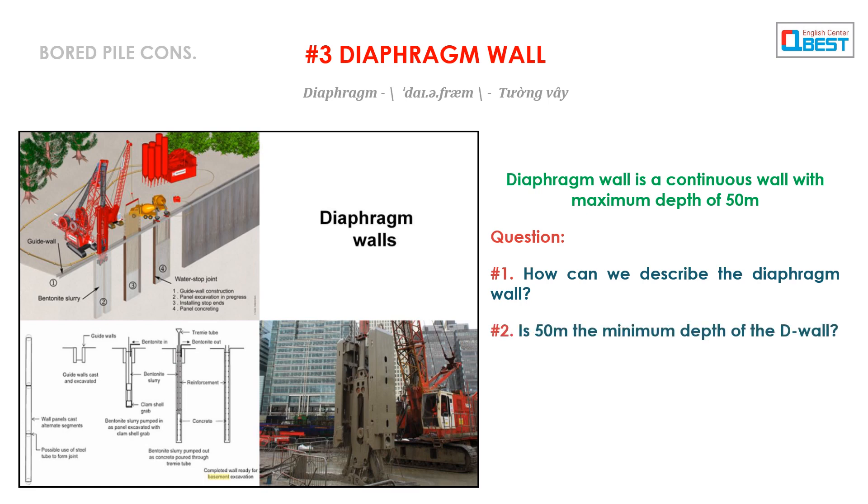Question 2: Is 50 meters the minimum depth of the D-wall? Question 3: Do you construct a discontinuous diaphragm wall for the basement?